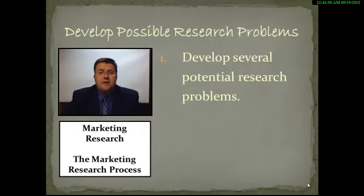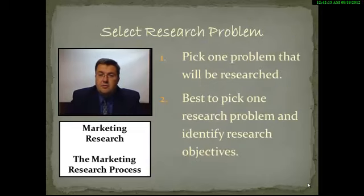When we talk about developing potential research problems, based on the information gathered with the client, we're going to develop several research problems, evaluate those problems, and then in the next step identify which one research problem we're going to use. Some people say you can do multiple research problems in one study — I disagree with that. If you try to find out too much information in one study, you end up not getting enough good information to solve anything. So you're going to pick one research problem and then identify the research objectives.